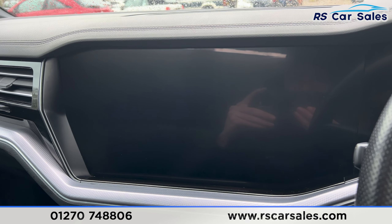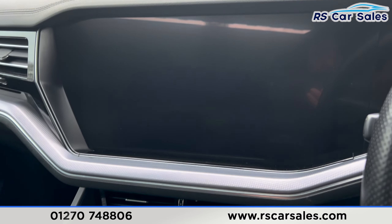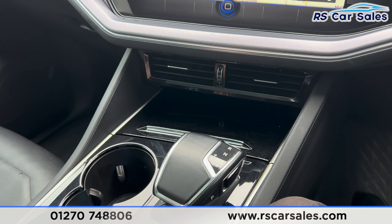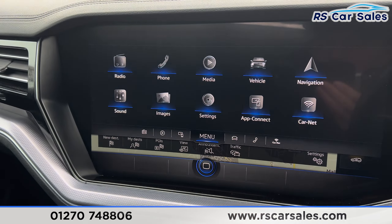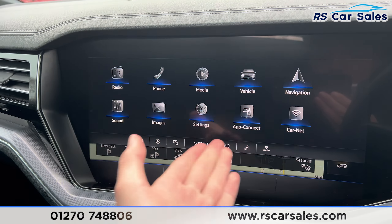The main infotainment screen is in the centre with many features, as you would have seen in the photos. We also have the automatic gearbox just down here. We've got the sat-nav and many more features available from the main menu — you can see it all across here, along with Apple CarPlay and Android Auto.